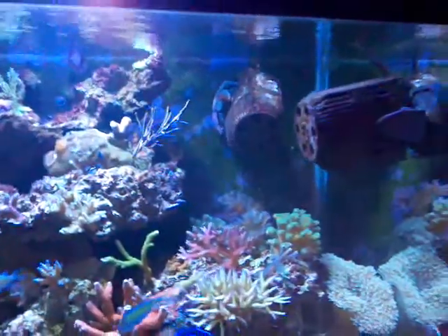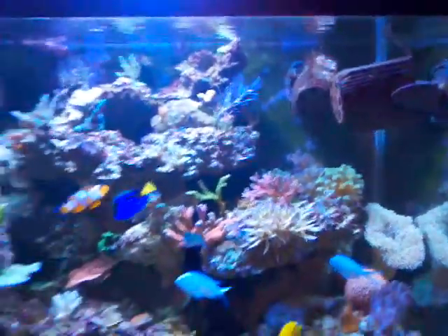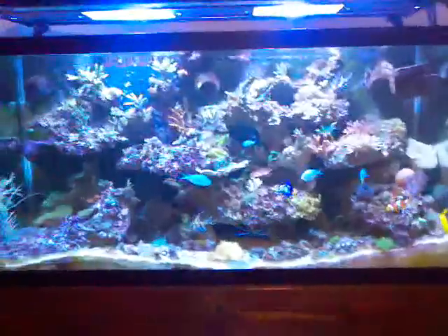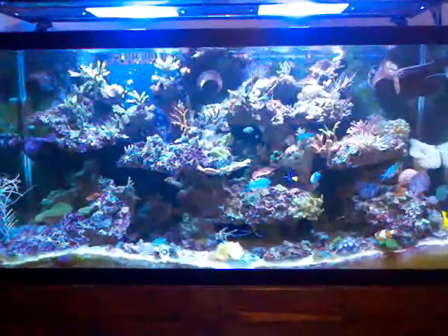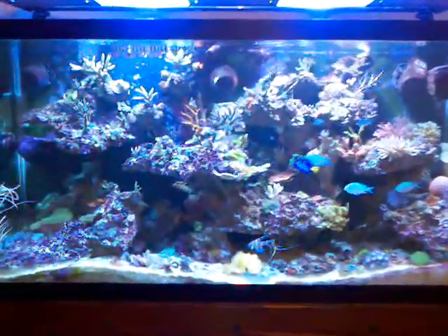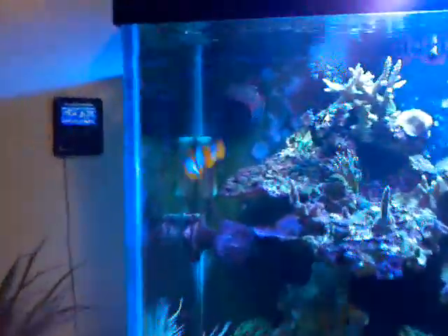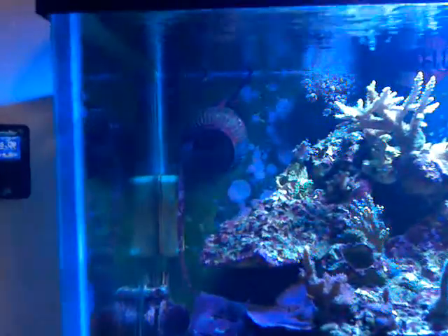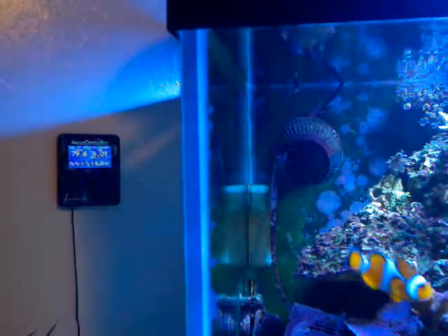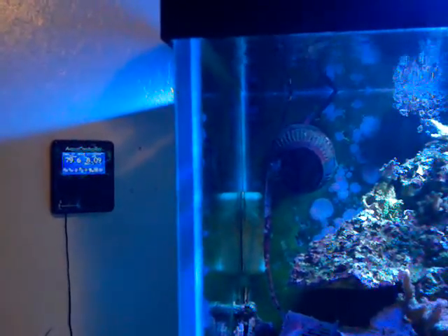As far as flow goes, let's give you a quick overview. Starting on the left up high, I've got a 1400 coming forward. The Apex is reading 79.6 degrees and 8.09 pH.